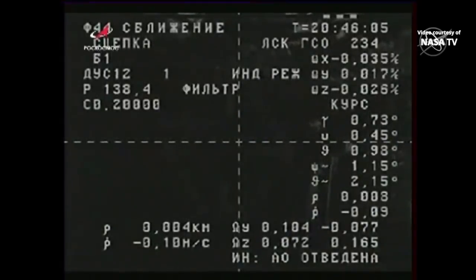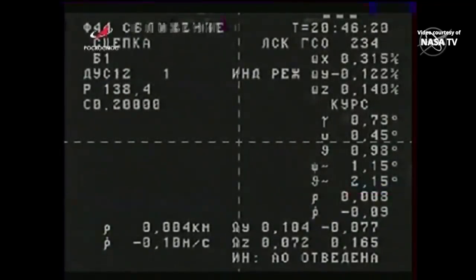Flight controllers at the Russian Mission Control Center were happy with what they saw and allowed the Progress to guide itself in for an automated docking at 12:45 p.m. Central, 1:45 p.m. Eastern Time, wrapping up a three-hour, 19-minute journey from the launch pad at the Baikonur Cosmodrome in Kazakhstan.